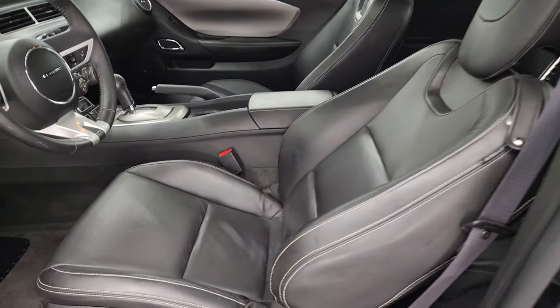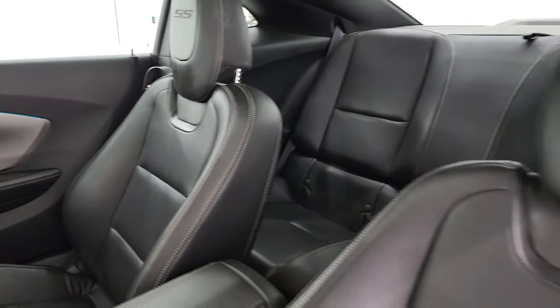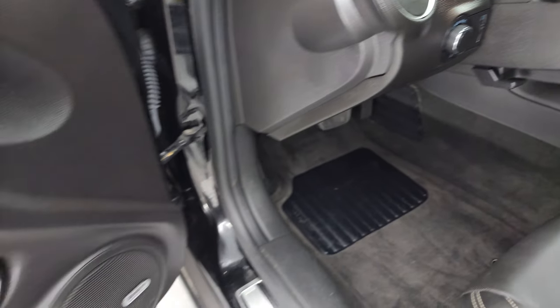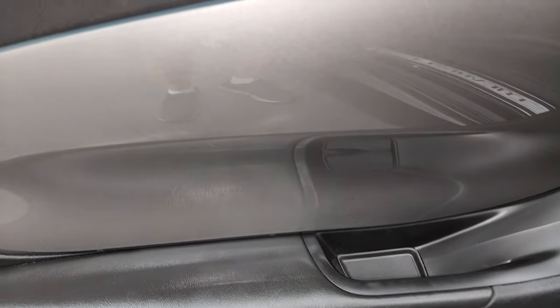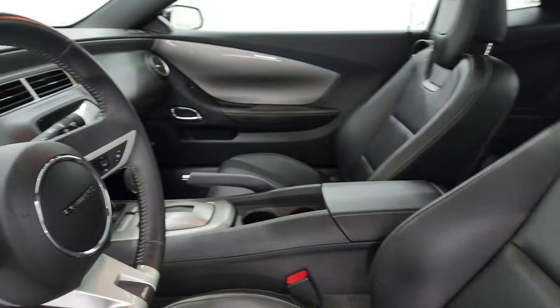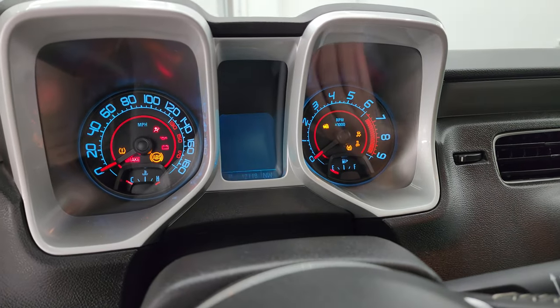Inside, the 2SS package gives you the black leather bucket seats. There are no rips or tears on the seats; it smells very clean inside this car. You get the power driver's seat, factory floor mats, auto headlamps, power windows, locks, and mirrors. You get the Boston Sound system; the lock button is actually in the center console, and you get the silver trim on the doors and dash. The back seats are just as clean as the front seats — no rips or tears — and it does have the LATCH child safety system for any child car seats you may have.